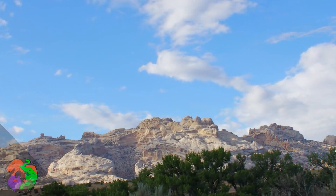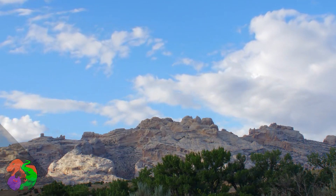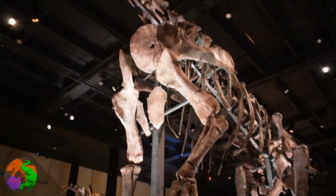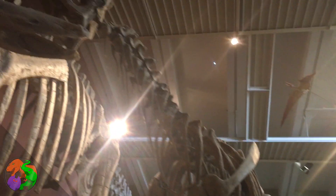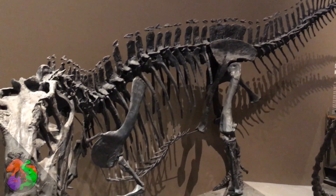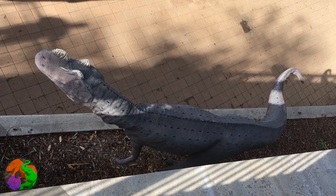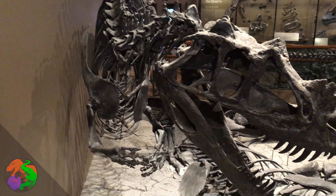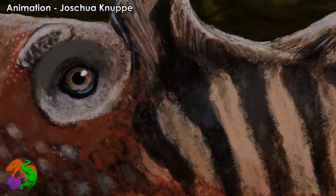The Morrison Formation is a world-renowned layer of rock that dates to the late Jurassic period. Many animals have been uncovered from these layers, including the largest and most adeptly qualified salad munchers and steak cutters to ever walk the face of the planet. One of these animals carried three crests atop its craggly skull, a line of armored scoots down its back, and a pair of small but handy arms. Meet your old friend, Ceratosaurus.